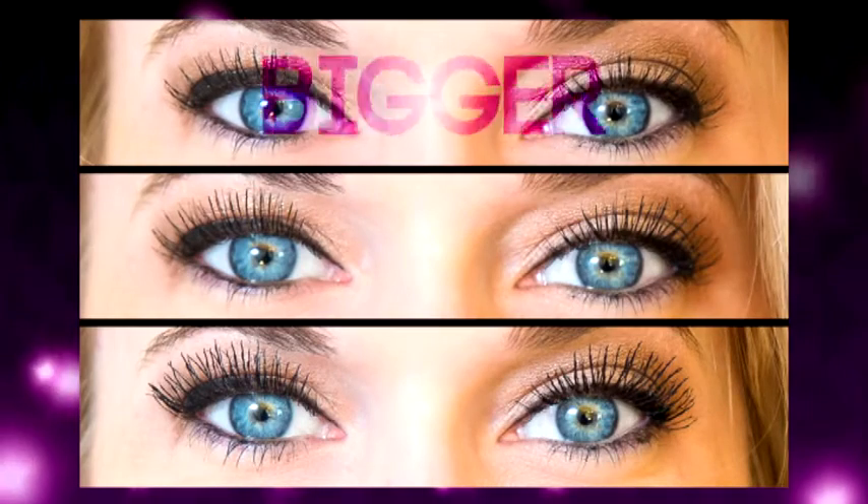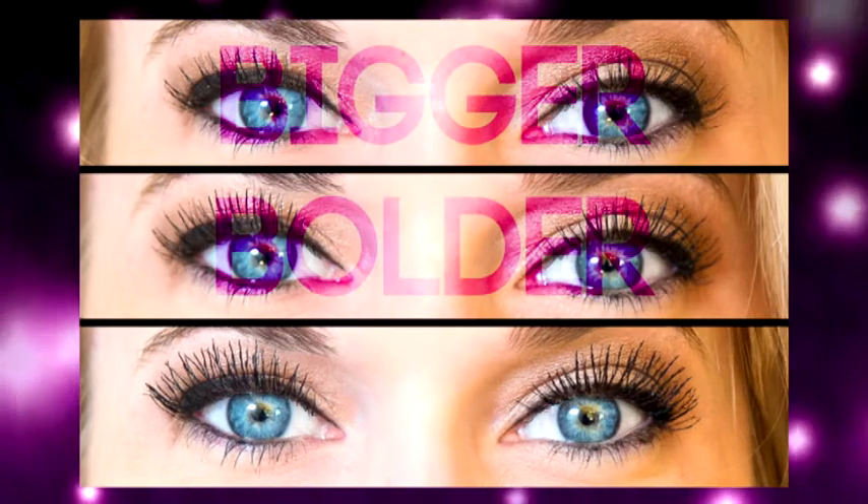Want to pump up the volume? Just layer up. One coat for bigger, two coats for bolder, and three coats for extreme. For the gorgeous look that will get you noticed.